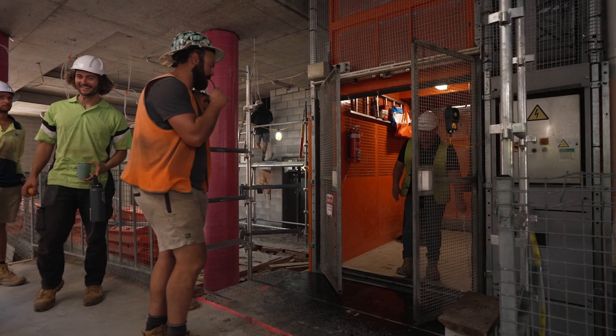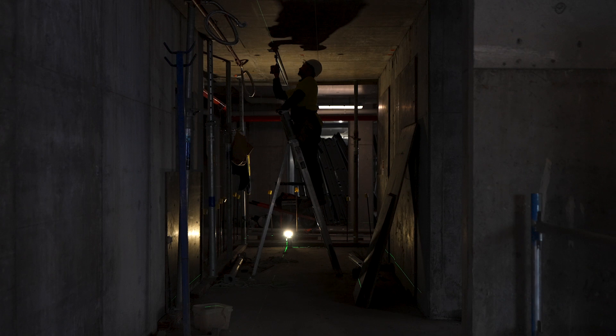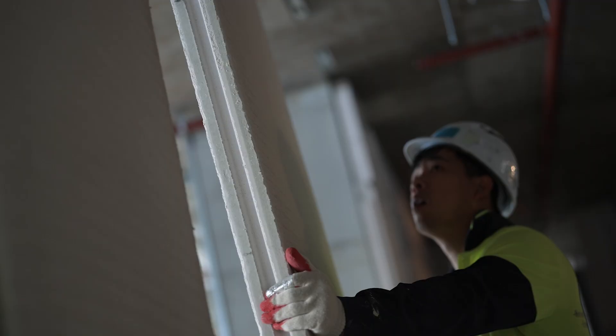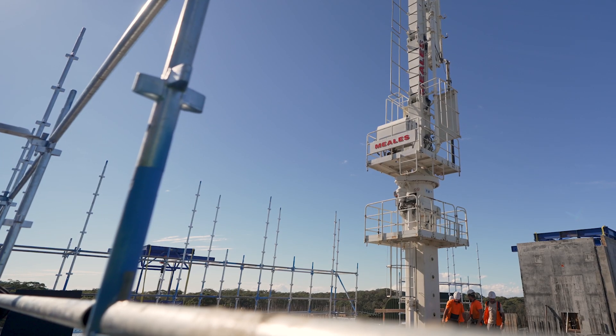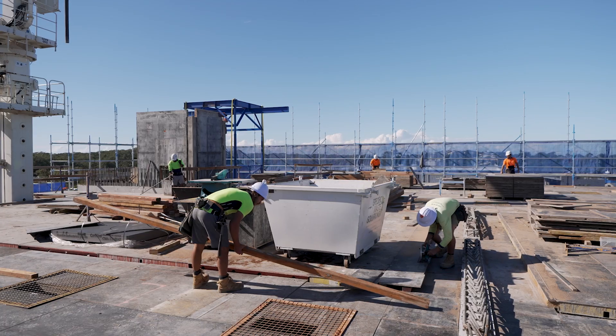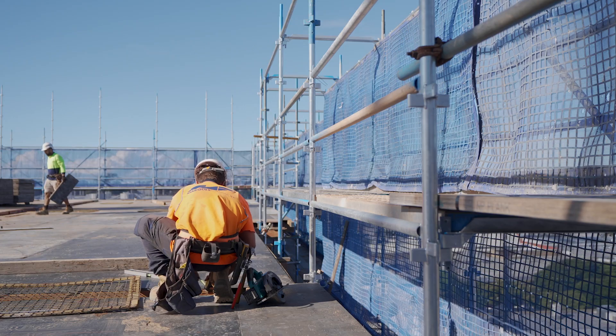Today we have close to 100 to 110 workers on site. Fit-out activities and high-level services are going in on ground, level 1, 2, and 3. Walls and ceilings are starting on levels 1 and 2. Structure trades are up at level 6 and level 7, preparing for a concrete pour tomorrow on level 6, and the formworker is finishing off level 7 formwork covering half the site today as well.